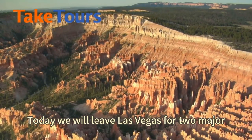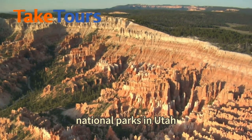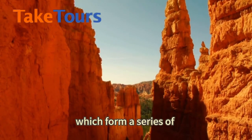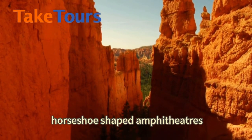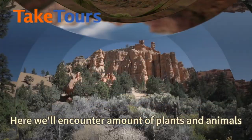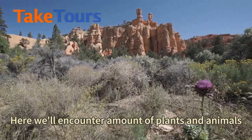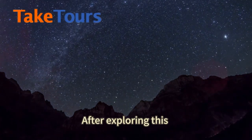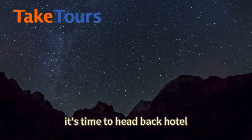Today we will leave Las Vegas for two major national parks in Utah. First up is Bryce Canyon National Park, which forms a series of horseshoe-shaped amphitheaters. Then we'll make our way to Zion National Park, where we'll encounter a remarkable amount of plants and animals, including over 200 species of birds. After exploring this, it's time to head back to the hotel.